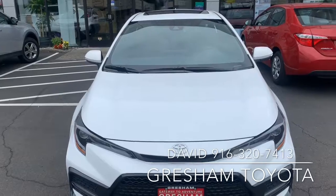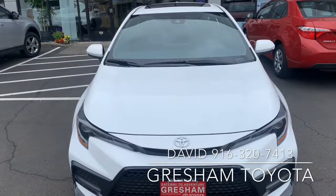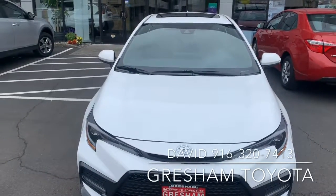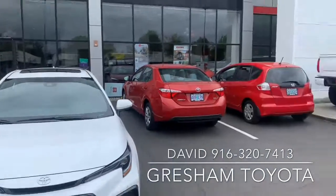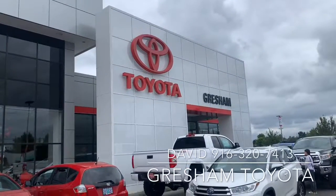It also has connected services, so in the event of a collision, you have the SOS button — it'll come on and EMT will be sent to your location. Crash from Toyota, we are your gateway to adventure.